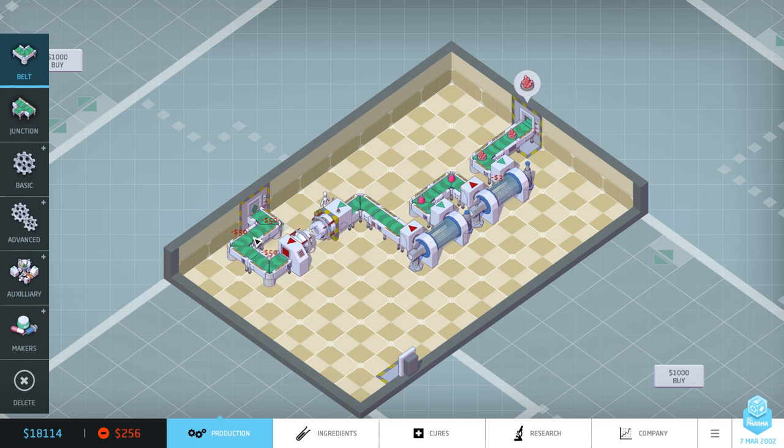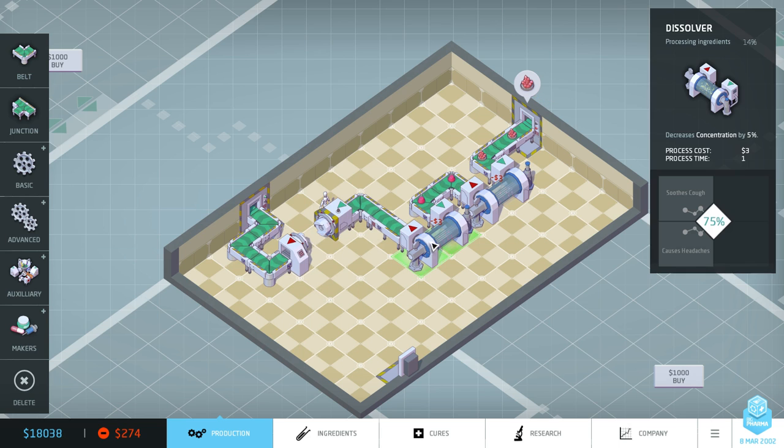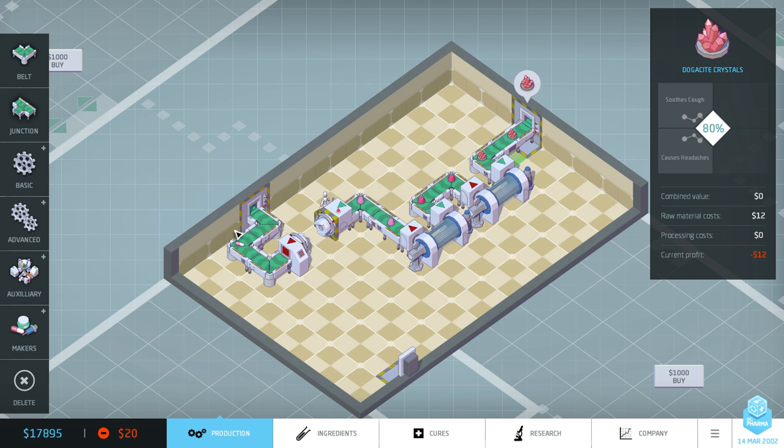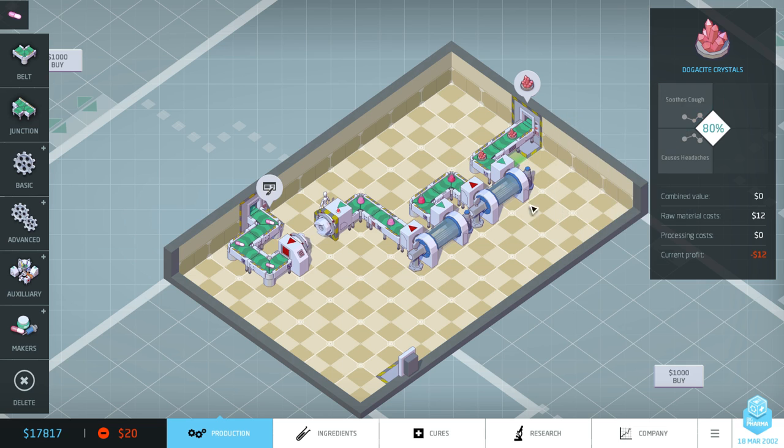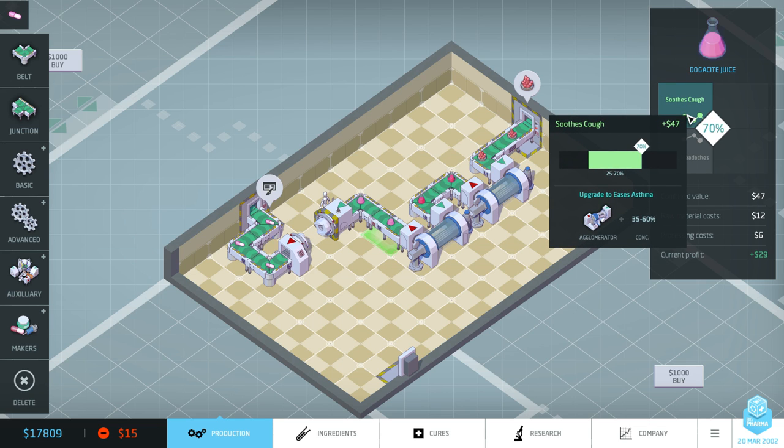One of the things you'll notice I normally do is use a T-junction and split it across two pill makers to maximize the use of the sockets. But something I'm going to try today is not doing that straight away, and looking at whether I can take that drug and run half of it through this really simple little system while having the other half upgrading it to something better. Looking at this, we get it down to 70%, and if we get it down another 10%, we can upgrade that to ease asthma.